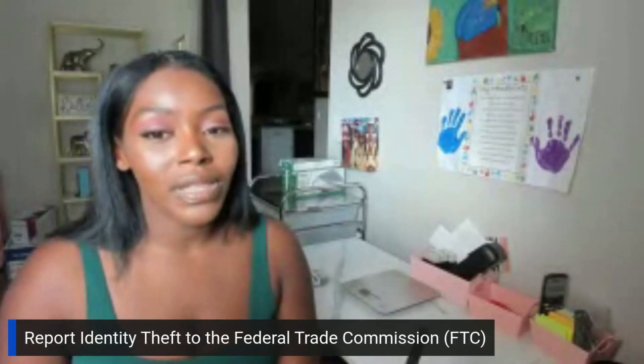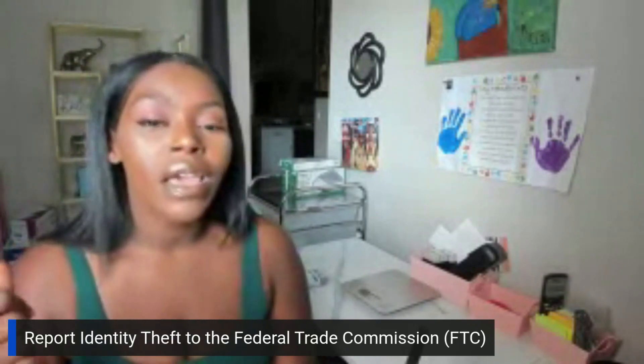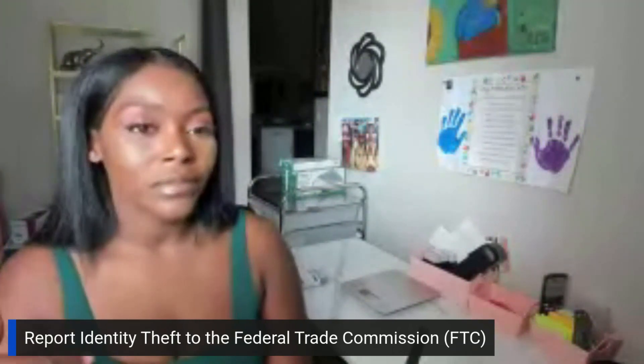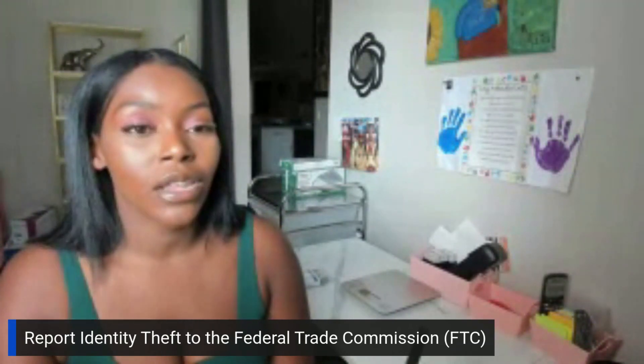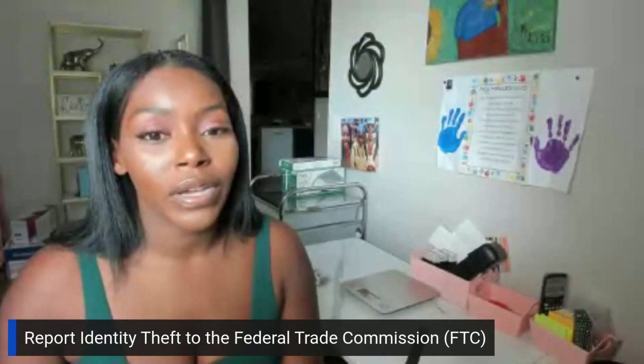Next, you want to report the identity theft to the FTC — actually file an identity theft report. You're going to receive a recovery plan, which is basically a step-by-step guide and guidance on what to do next. You'll also get identity theft affidavits, so make sure you print these and keep them for your records.